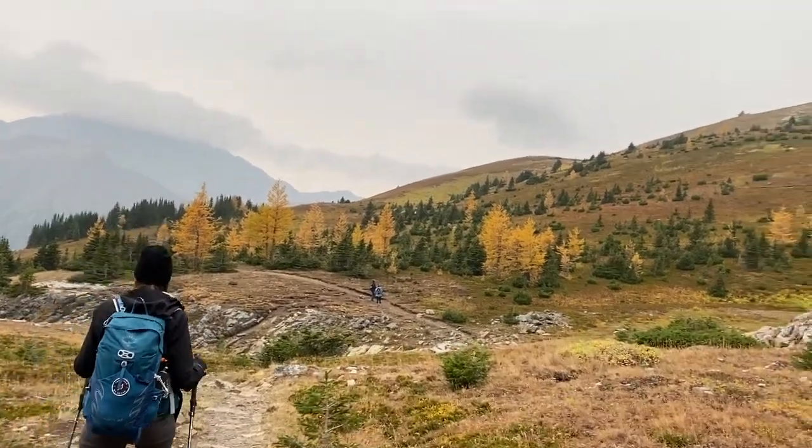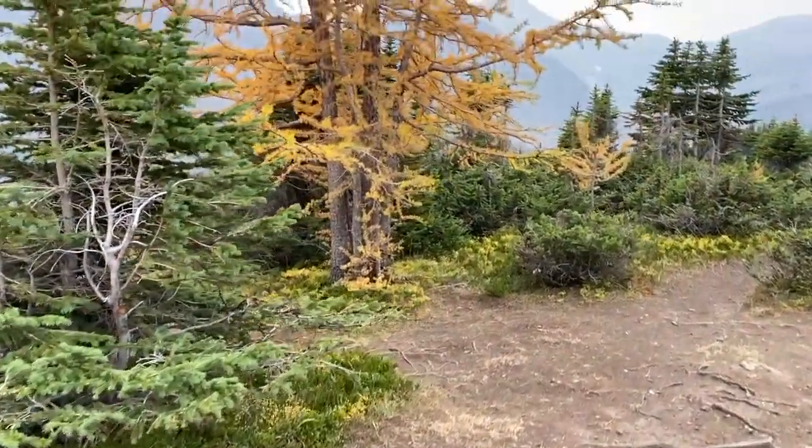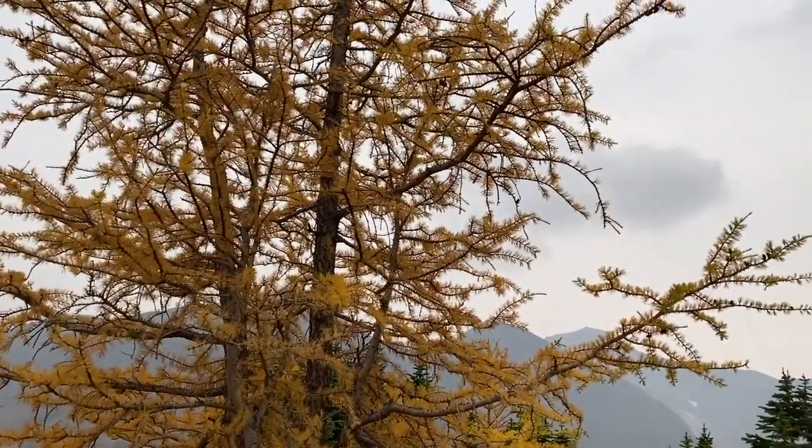That was a really quick hike — it only took about 40 minutes to get here. It's a nice little easy hike; you saw lots of families up here. If you want something that's a no-brainer with places to scramble and explore and see some larches, Ptarmigan Cirque is pretty good. We're going to go across the street now and check out Pocaterra Cirque for more larch action.